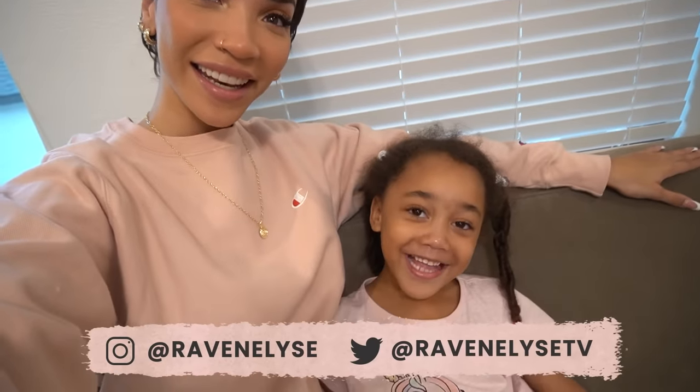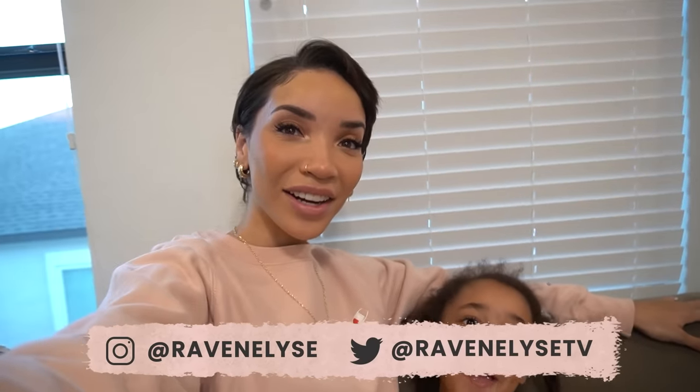Hey guys, what's up? It's Raven and Ziya, and today we are back for another Ziya's hair routine video.